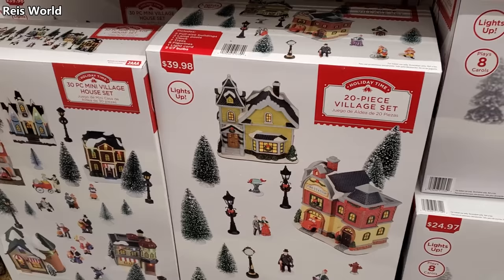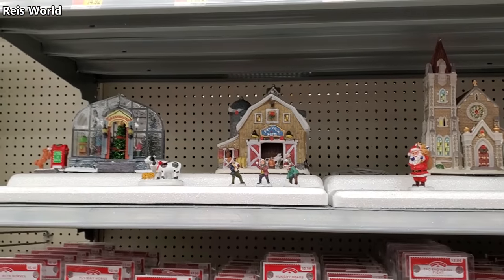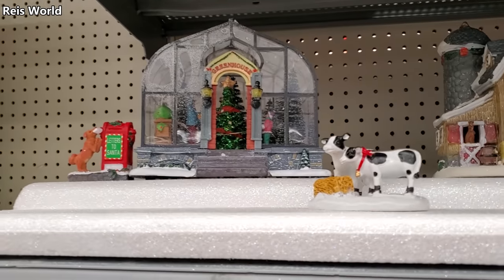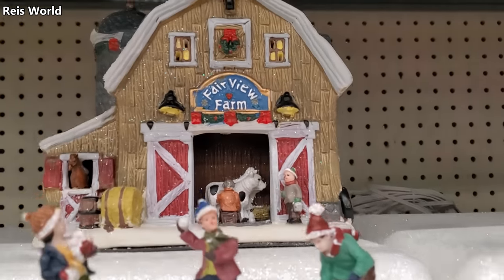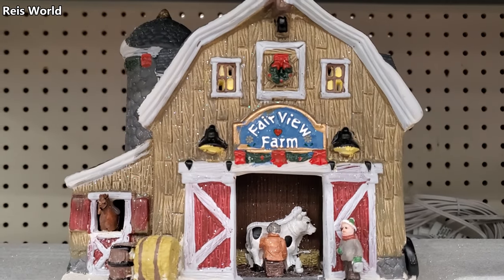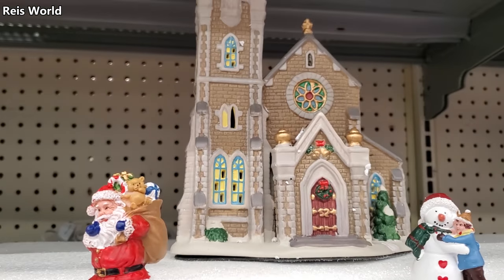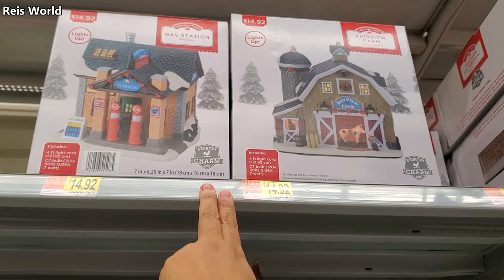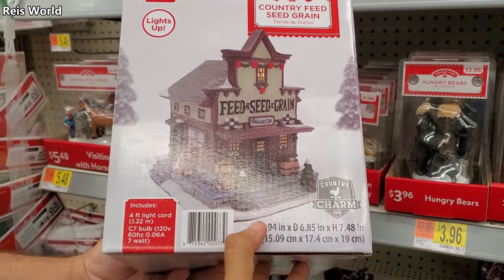I do wish they put out all the village pieces, but it looks like we've got the greenhouse and the animals. Look — she's milking a cow back there, how funny! These are $15 — $14.92 — the feed one.